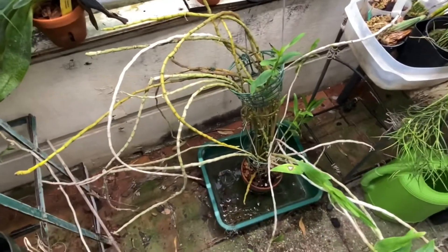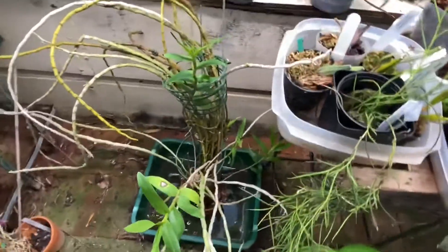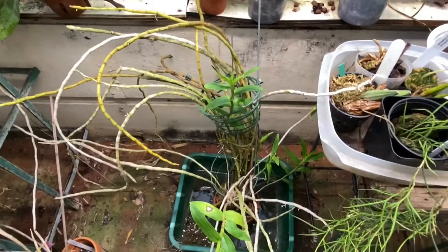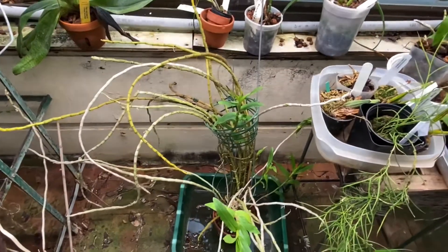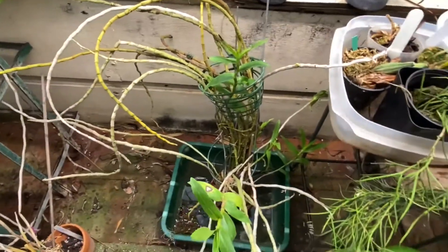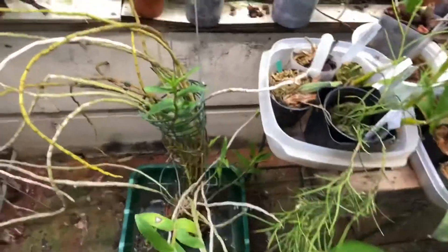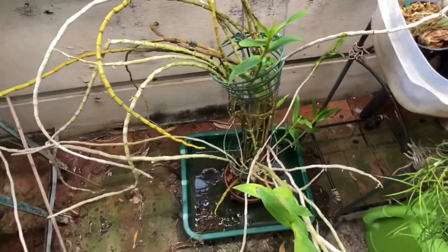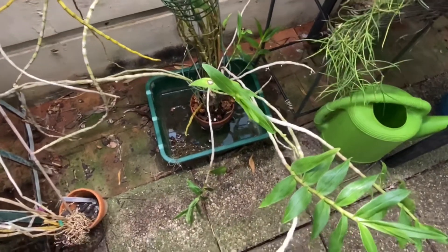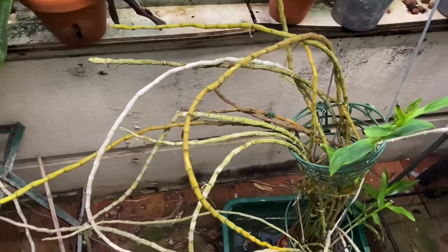I'm assuming that this plant comes from Asia somewhere. The problem that I've had with my deciduous plants in the past is that some like a strict rest where they don't like any water or fertilizer, and then there are others that even though they like a rest, it's not quite so literal — rest meaning basically that you're watering them more infrequently and letting them dry out more in between.